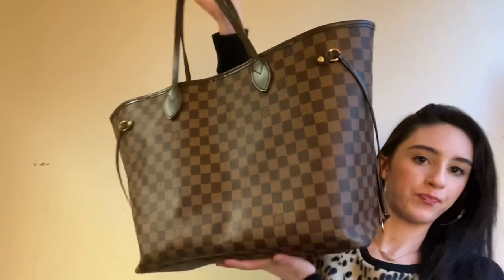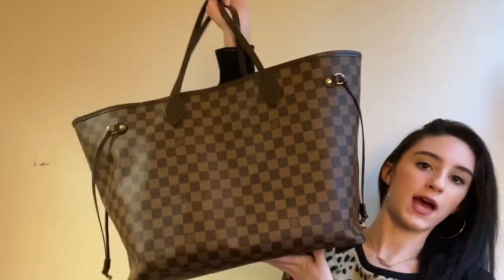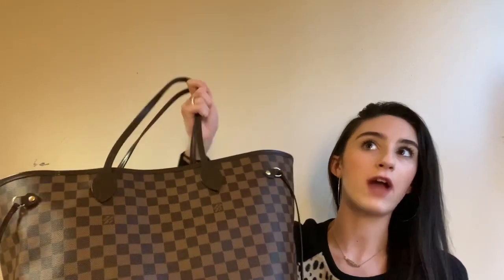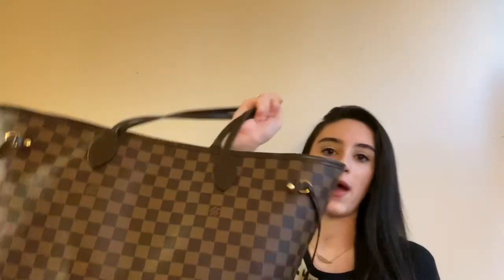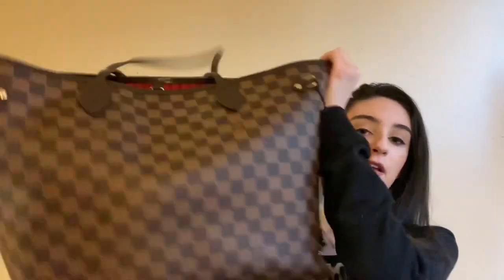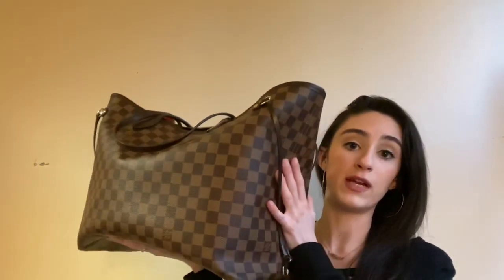So this is my Neverfull GM. It is the largest size that they make in Neverfulls and it's in the Damier Ebene print. I've had this bag for two years now and it has pretty much been one of my everyday bags. When I eventually got my Speedy 30, I kind of switched these two out back and forth, but I was still using this on a weekly basis.